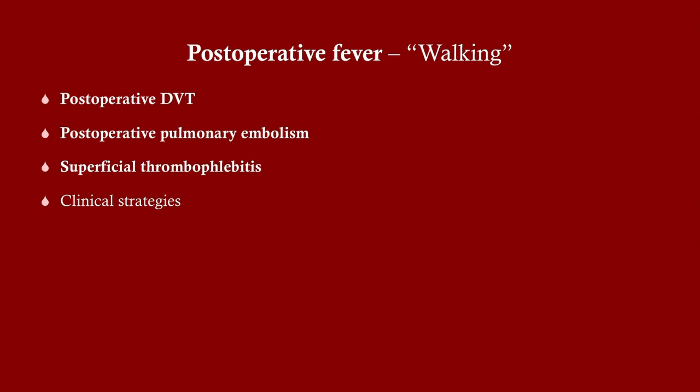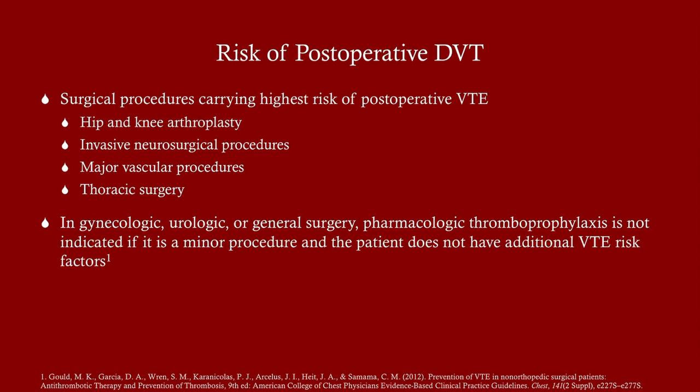The risk for a post-operative DVT varies depending on the type of surgery. Orthopedic surgeries that cause immobilization carry the highest risk, because immobilization itself is a major risk factor for DVT and therefore pulmonary embolism. Hip and knee arthroplasty, invasive neurosurgical procedures, major vascular procedures, and thoracic surgery are the highest risk, roughly in descending order.